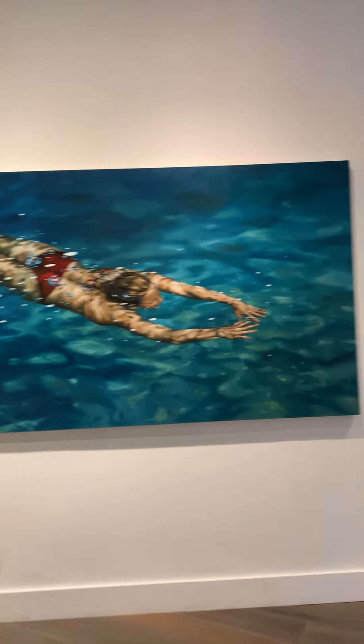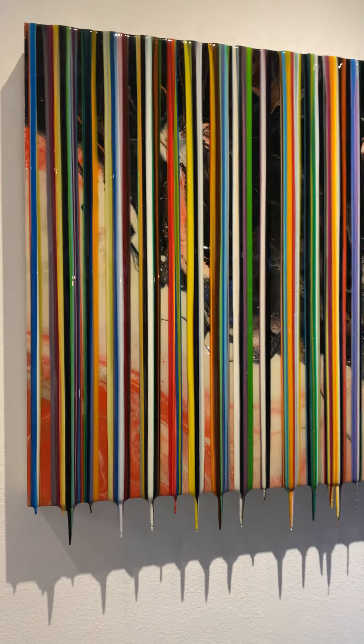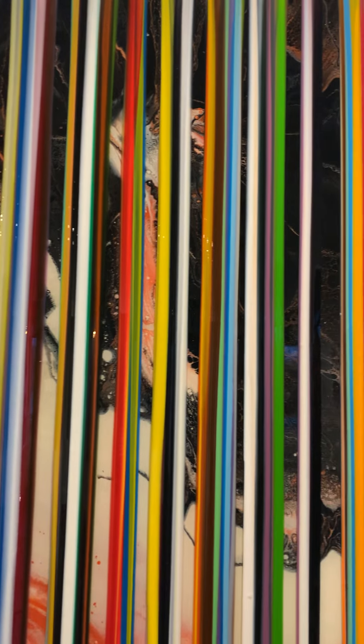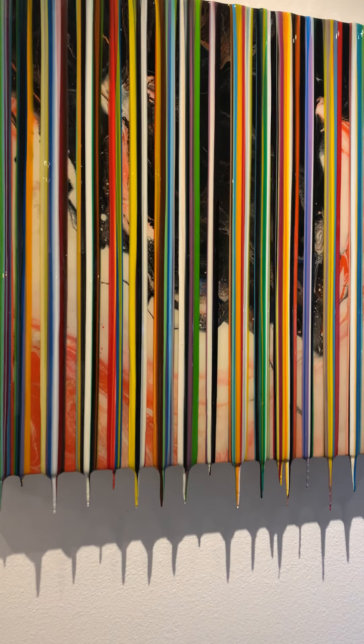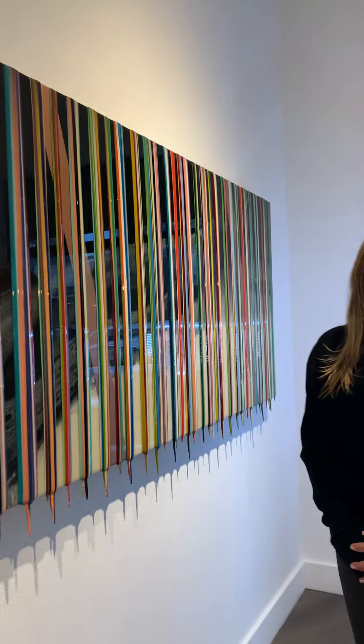We have a few more over here and the backgrounds can change — this one has much more red and marble colors in it. The drips are exaggerated in this piece, and this is a great size: 36 by 72. I'm thrilled to have Francisco's work here at the gallery.